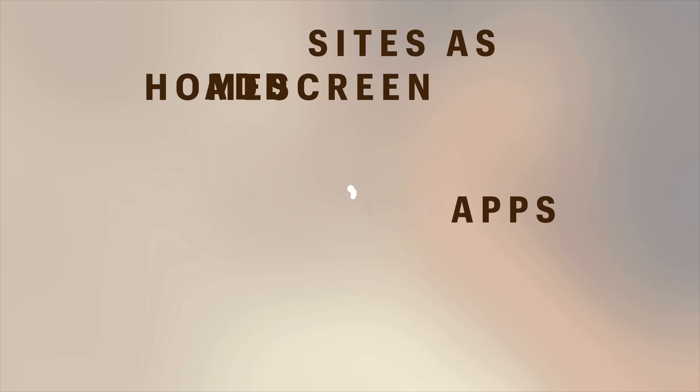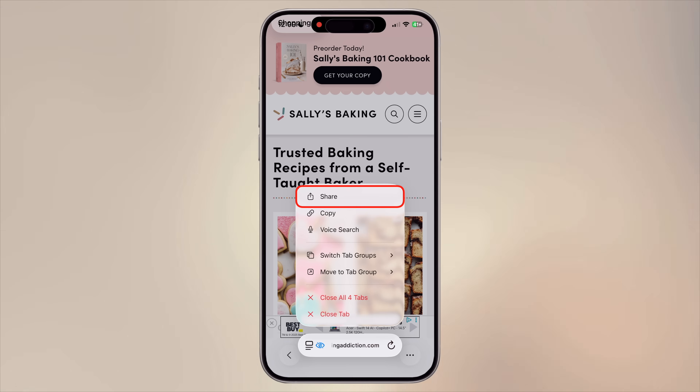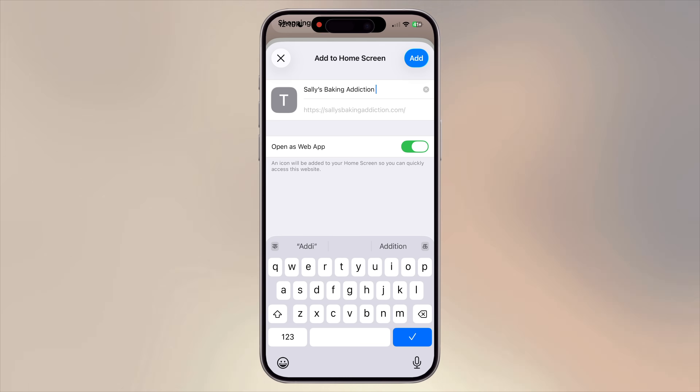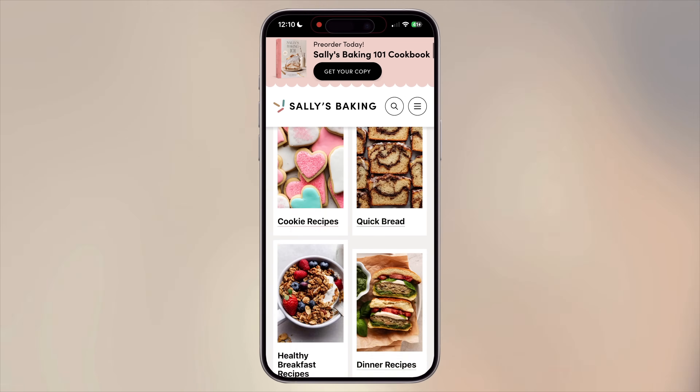If there's a website you visit every single day — maybe your work dashboard, a recipe site, your kid's school portal, or a project management tool — you don't have to keep opening Safari and typing it in. You can add it straight to your home screen and use it just like an app. Open the website in Safari, long press on the address bar, tap the share icon, then tap More, and select Add to Home Screen. Give it a name and tap Add. Now you'll see an app-like icon on your home screen — tap it and the site will open in its own standalone window with no browser controls, no extra clutter. Web apps can now send push notifications, support offline use, and run faster. It's a simple feature that makes everyday browsing way more convenient.